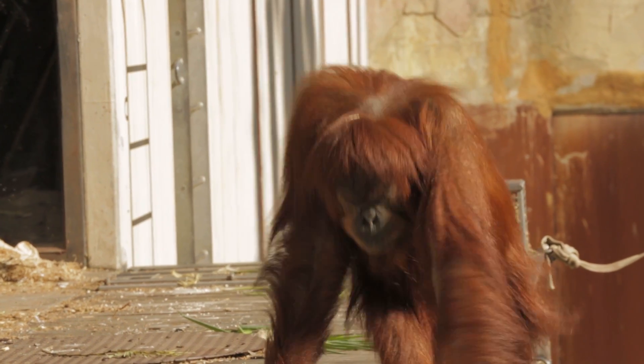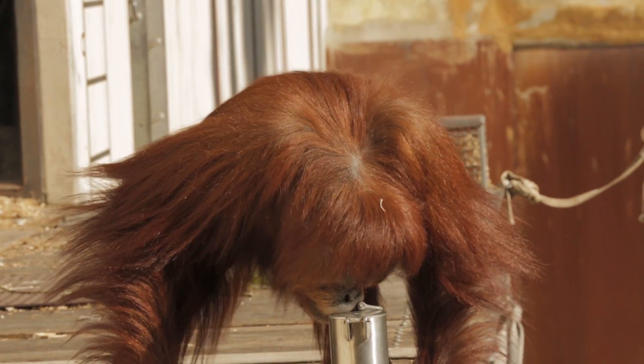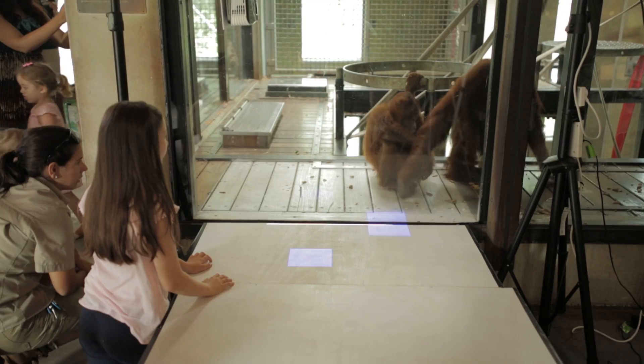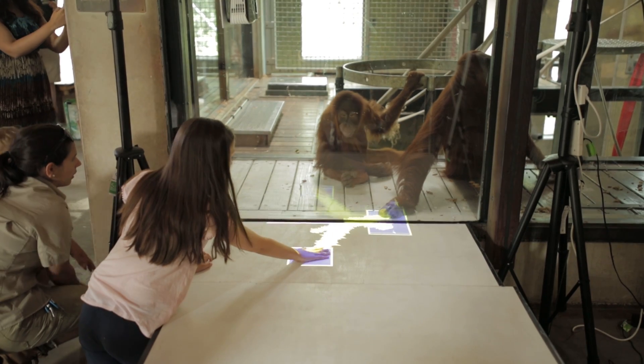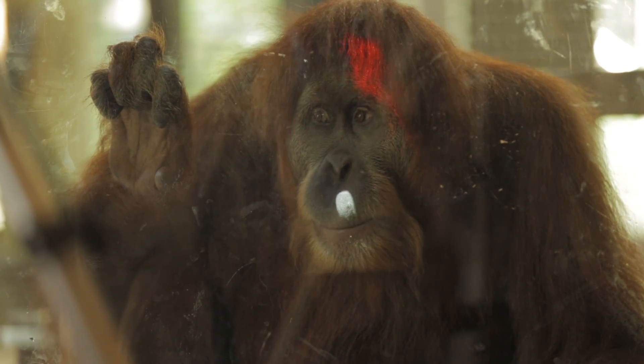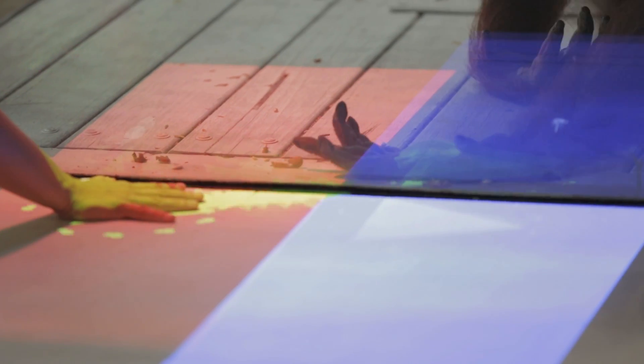We're really looking to find ways down the track to use technology to give orangutans control over the enrichment they receive — maybe the food they receive, maybe their social interaction patterns. We feel that technology can provide safe ways to put that control in the orangutans' hands. New and emerging technologies like the Kinect can really change the way that we interact with each other and with animals.